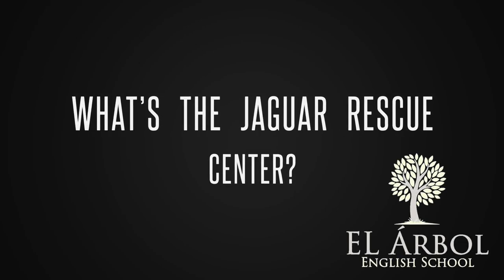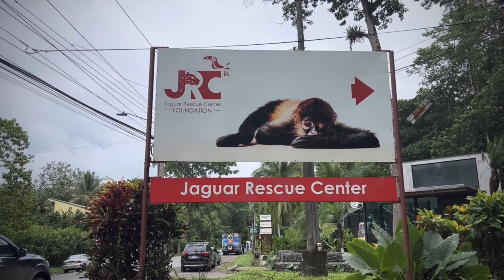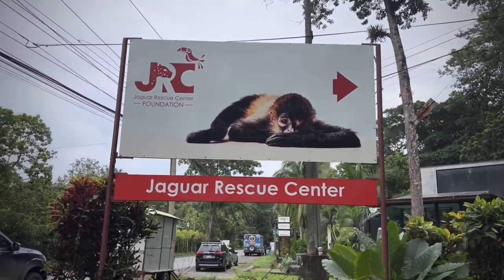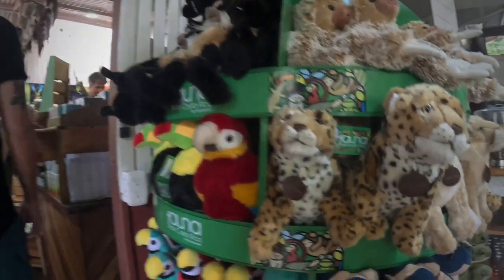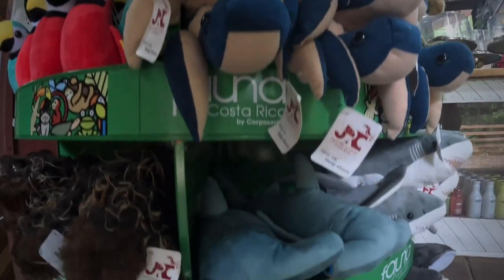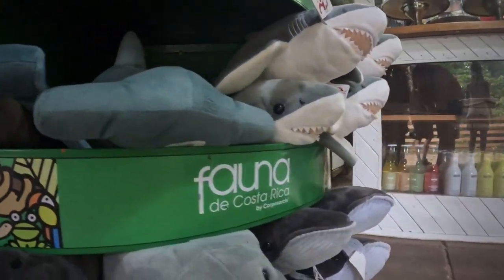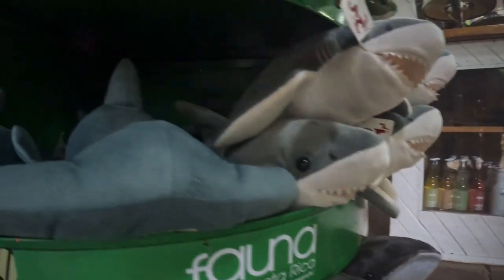What's the Jaguar Rescue Center? What I'm about to share with you is just what I think the JRC is and what they do there. My descriptions might not be perfect but I'll do my best.